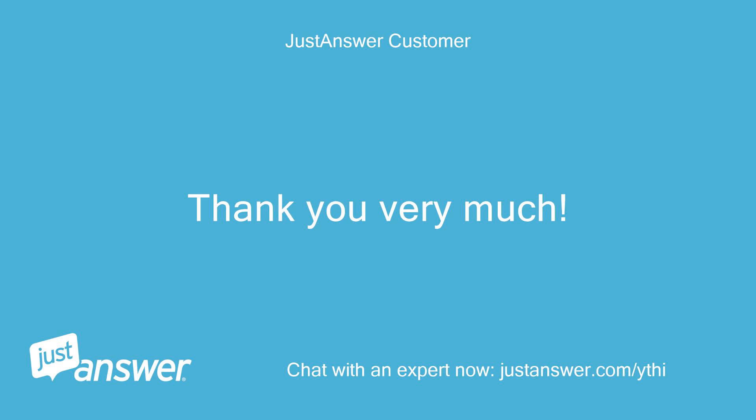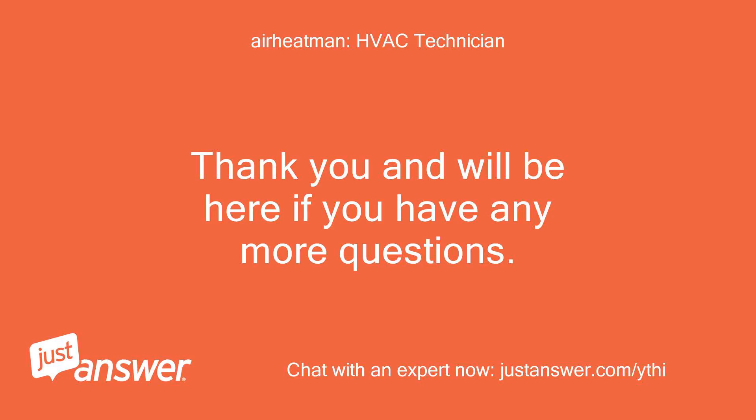Thank you very much. Thank you, and we'll be here if you have any more questions.